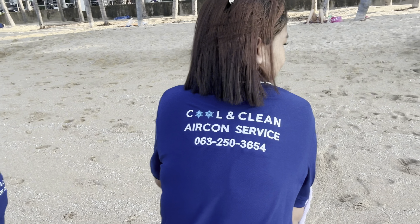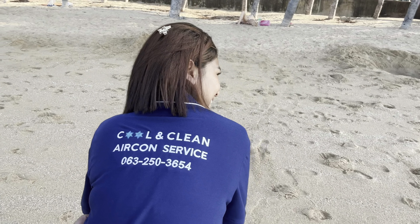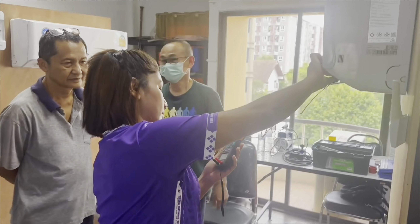We are still here in Pattaya. We are going home soon but we have been very busy - we've been in Bangkok. Kaxi has been on a course to learn more about our aircon business, so if you need some service, contact her. I'll also make a link in the description for our Facebook page.